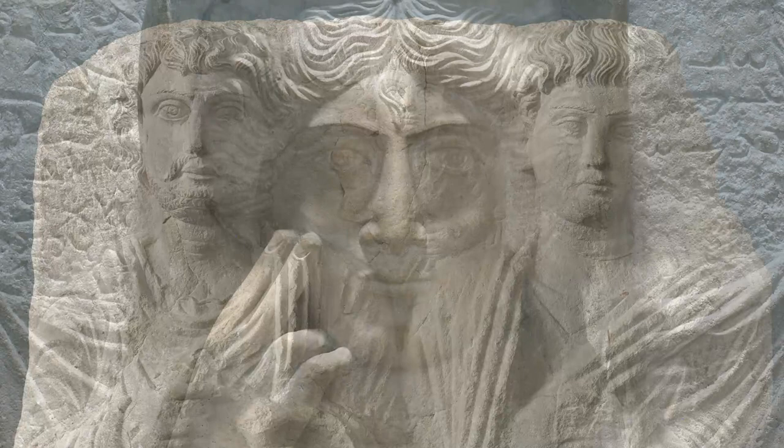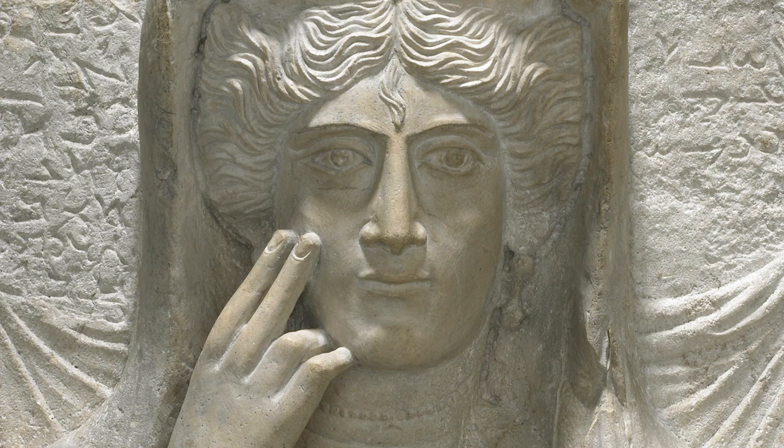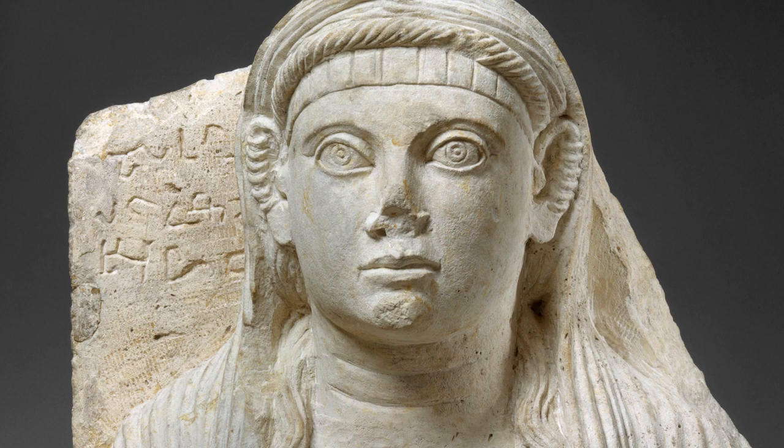That's what makes them extremely interesting, because they actually give us the names and the family connections of these deceased people. In the case of a funerary portrait, you experience how an individual wanted to be remembered after death. So the Palmyrene portraits provide us with interesting insights into the identity of ancient Palmyrans.